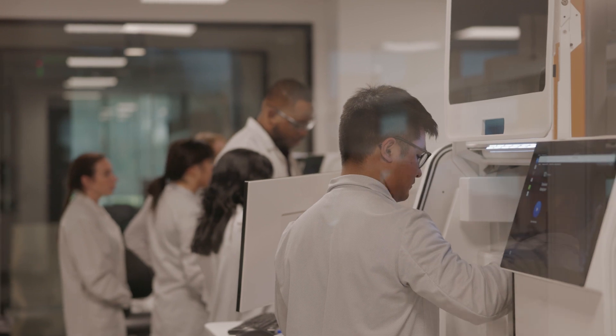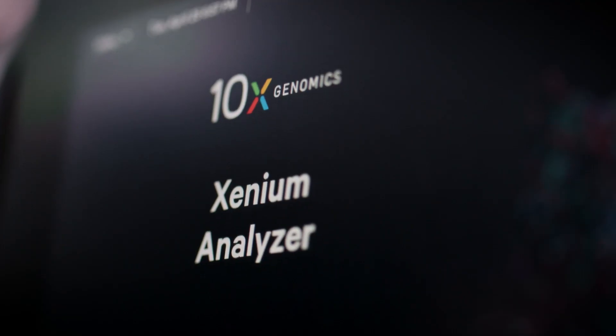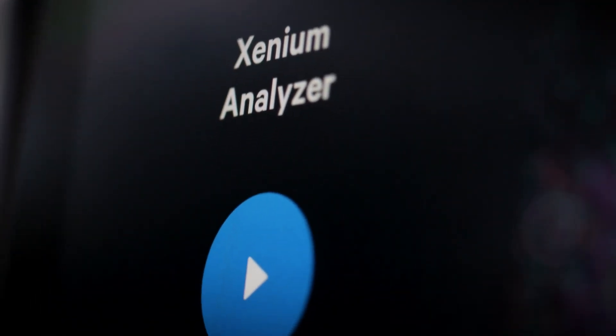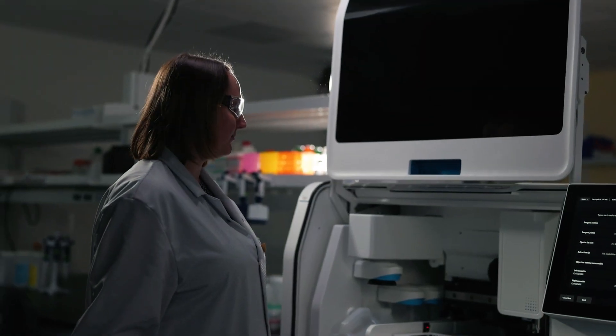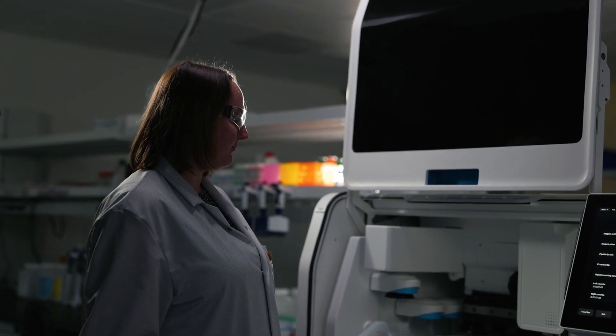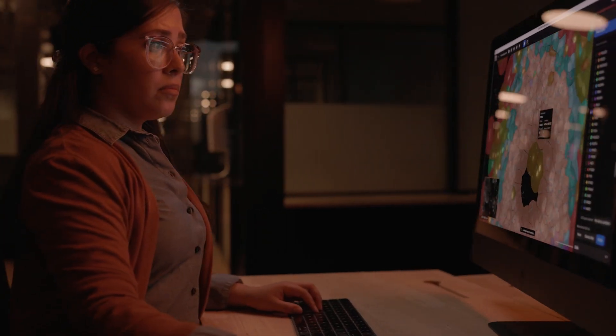The very first data that came off was astounding. And then after maybe six to nine months of development, we were routinely generating high-quality data. I think the most excited we were as a team is when a first customer ran it on their own — they got beautiful data just off the bat.